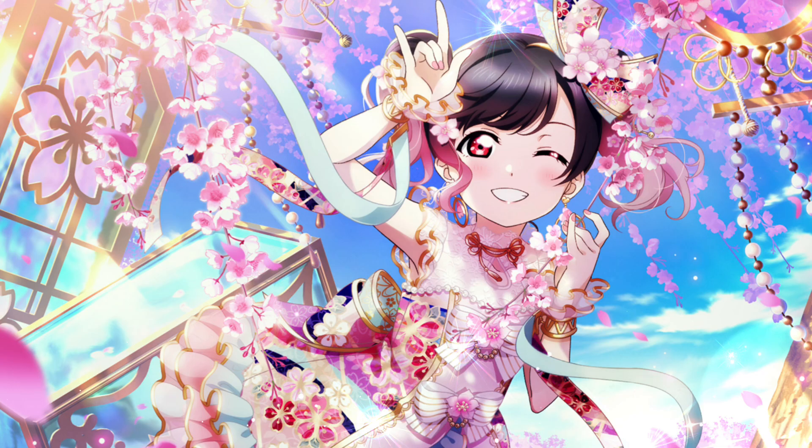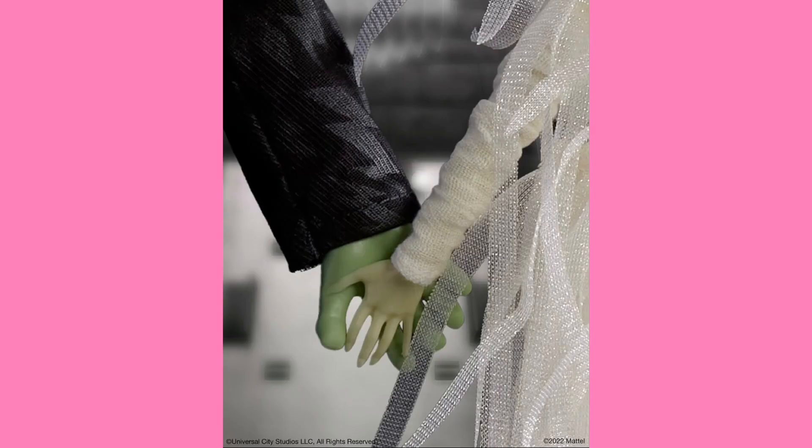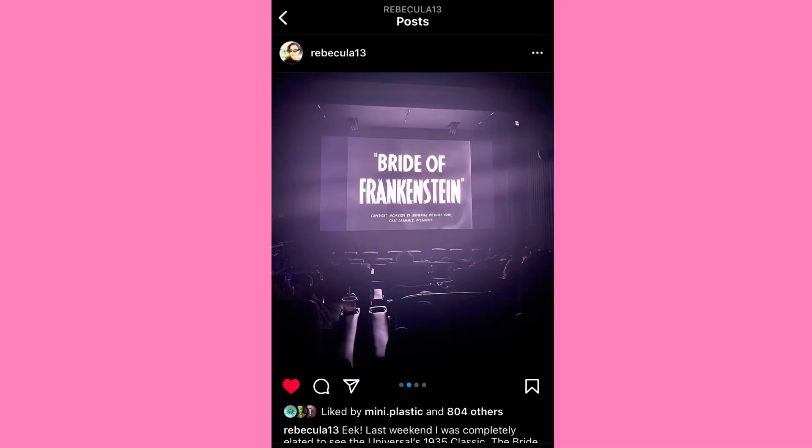First up we have the Skullector, who was leaked through a post kind of — it was implied because she tagged Universal Original Monsters and she saw the Bride of Frankenstein, and then this was posted today. I'm counting this as a teaser before we got the teaser that actually shows the dolls. If you guys remember, earlier this year we received Dracula, who was the first Skullector of 2022, themed around the Universal Original Monsters.